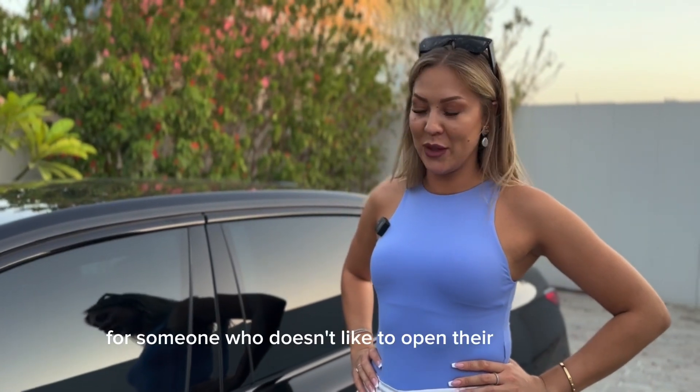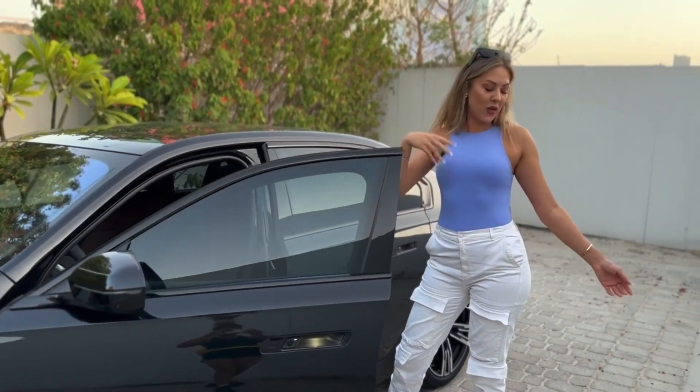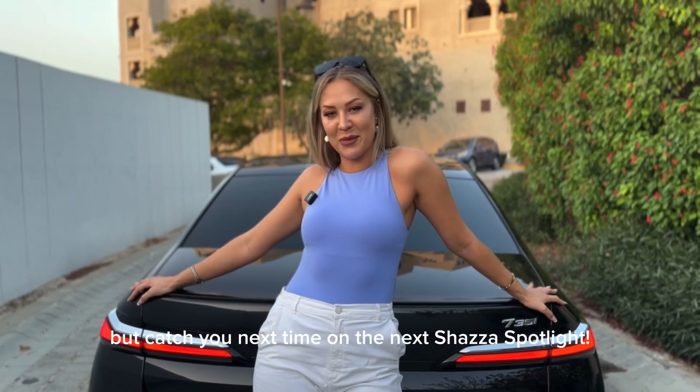Another cool feature for someone who doesn't like to open their own doors — a little press of a button here. Voila. That's all we have for today ladies and gentlemen. I need to go take this bad boy for a spin, but catch you next time on the next Shazza Spotlight.